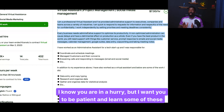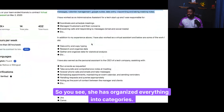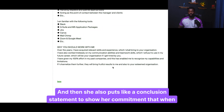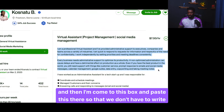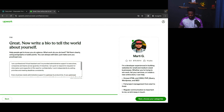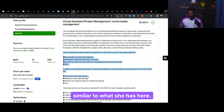I know you are in a hurry, but I want you to be patient and learn these things. The bio is divided into categories — she has a summary where she summarizes her competence and who she is. She says: 'I'm a professional virtual assistant and have provided administrative support to executives, companies, and teams across a variety of industries. I am quick to respond to requests for information.' If you are a client reading this, you would learn exactly what to expect from this freelancer. She also puts a conclusion statement to show her commitment — when you hire me, this is what I'm going to do.